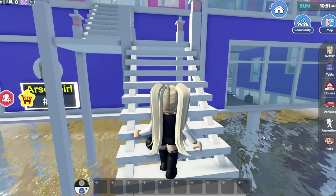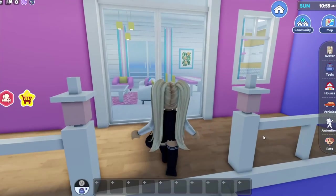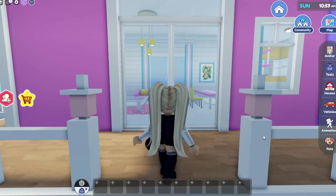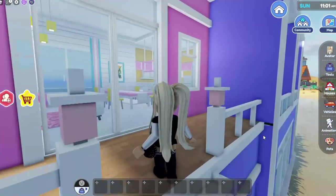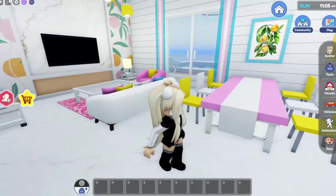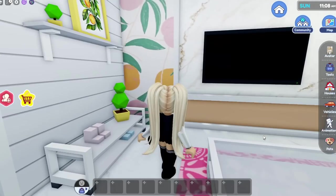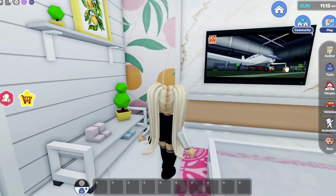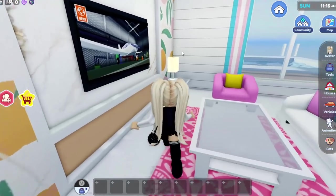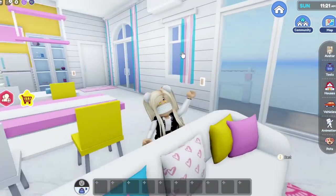Let's go in the house! Oh my gosh, this is so pretty. I love all the pink and purple — it's like the perfect beach house. Let's see if the TV has any tropical stations yet. Not yet, but look at the little orange pictures. I feel like I'm in Florida. Oh wait, I am in Florida!